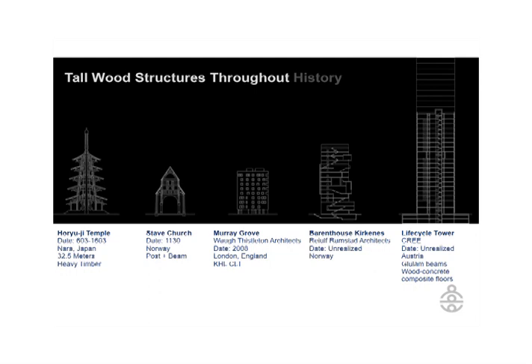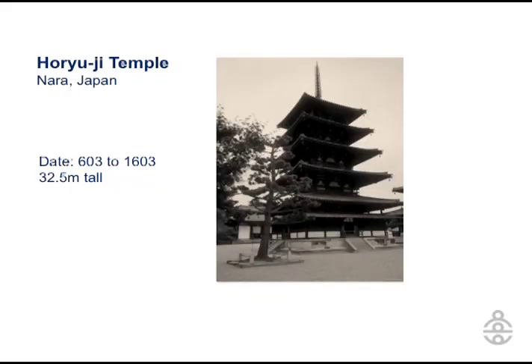Coming back to Tallwood, when you really look at the history of tall wood construction going back 1,400 years, there are temples in Japan that are still standing that are somewhere around 11 and 12 stories tall. This is a seismic zone with lots of rain, and yet we have very large timber structures that are still performing very well. There is also a church in Norway which is 1,100 years old.